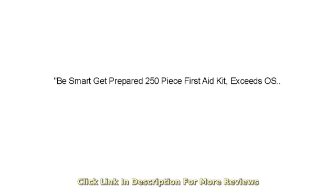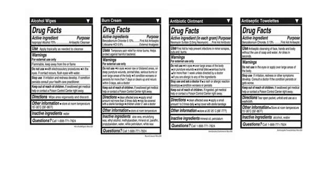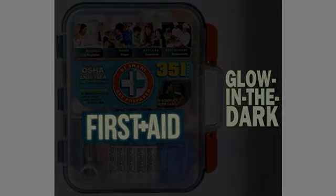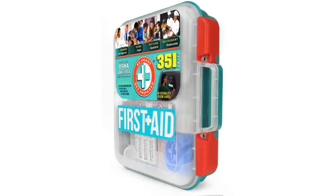I am very impressed with the quality of this box. I received this for one of our florist branches. Very handy and lots of stuff in it — not just nonsense packets of bandages but also instructions, cold compress, ointment, aspirin, and lots more.